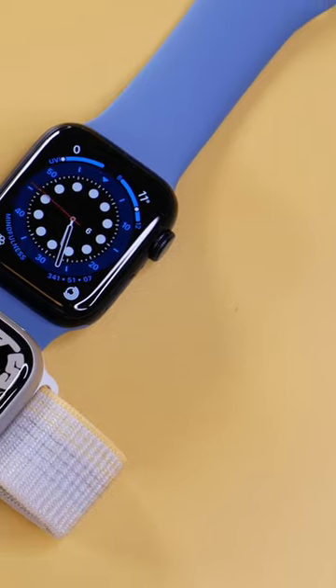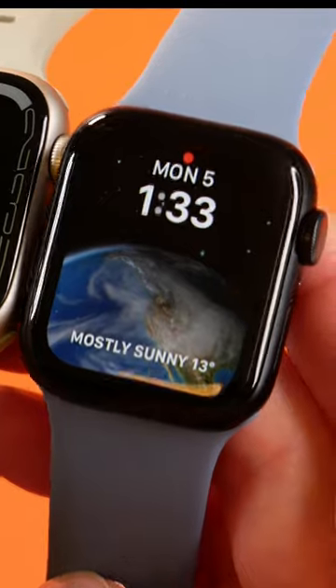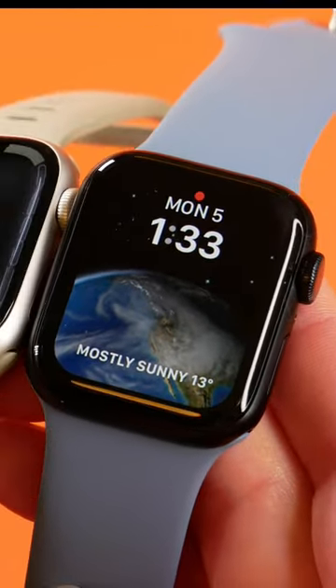Of course, the Series 8 is more expensive than the SE, so that also might sway your decision. But they are so similar, and the SE is such good value for money, that it's really the best choice for most people.